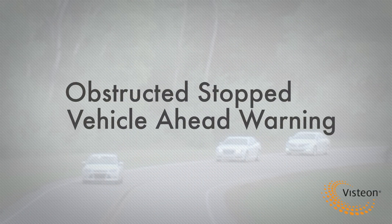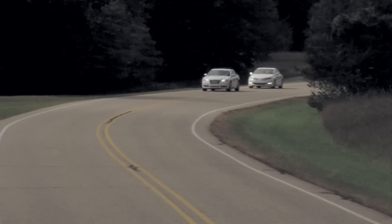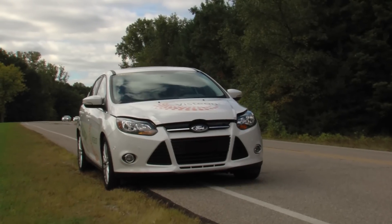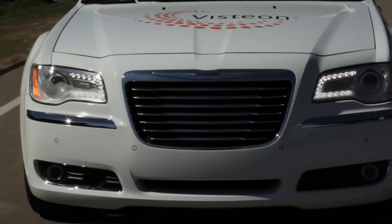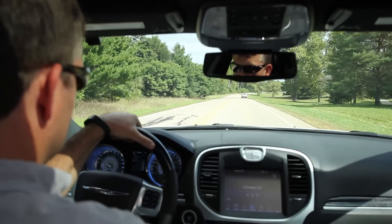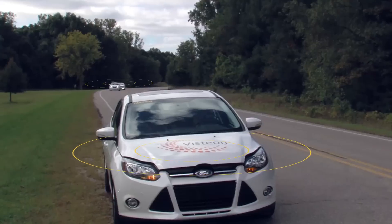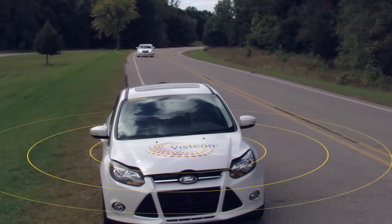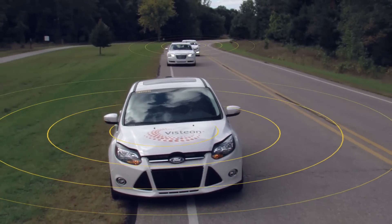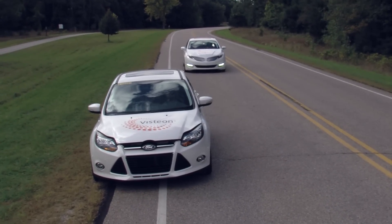In this scenario, we will highlight an obstructed stopped vehicle ahead warning. As you can see, we are traveling at a similar speed to the car in front of us. We have no visibility around the vehicle ahead of us to know there is a disabled car up ahead. In this case, let's assume the driver of the 300C, just ahead of the MKZ, isn't paying attention to the road ahead, and is forced to make a last minute swerve to avoid the disabled vehicle. Because the disabled car is equipped with a V2V module, it is broadcasting a warning message to vehicles within a 300 to 500 meter radius. Once our car enters that zone, we receive the warning message and are alerted to avoid the stopped vehicle.